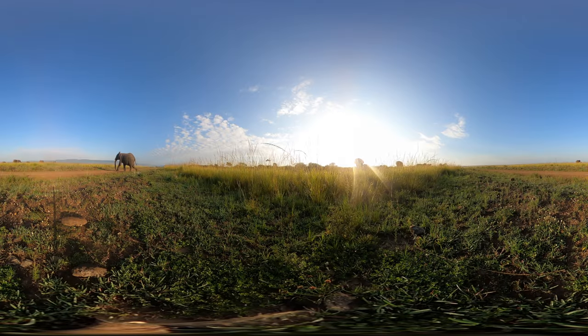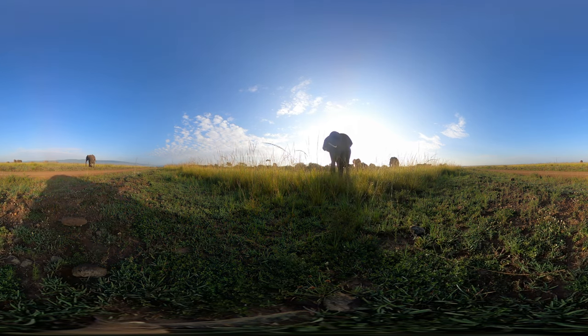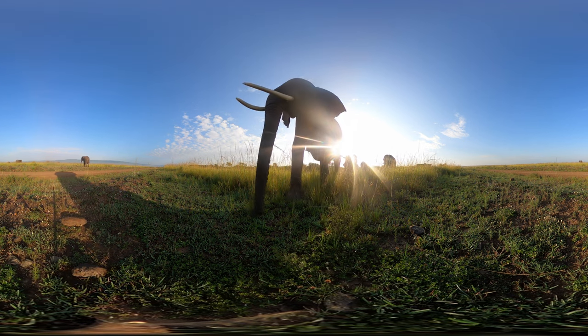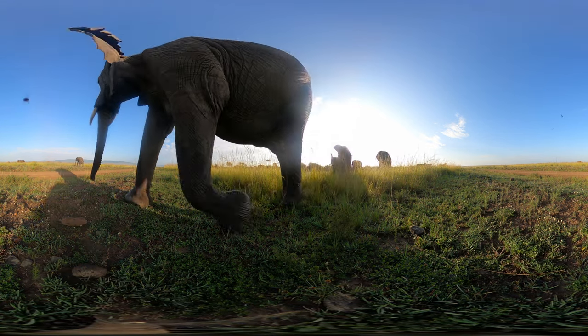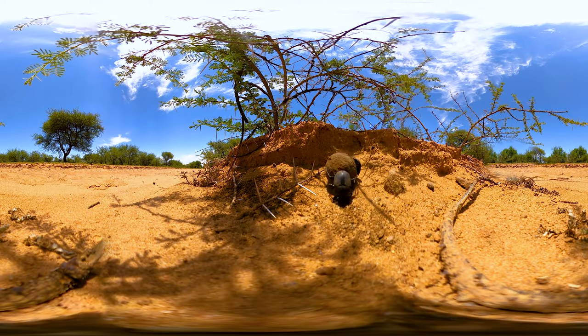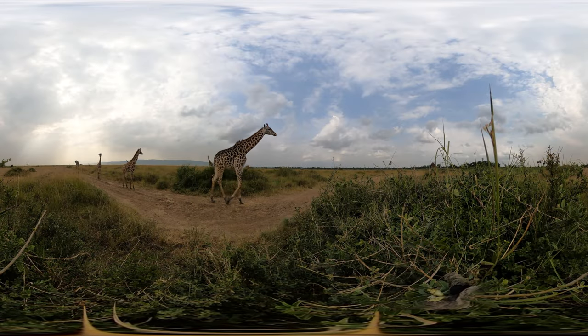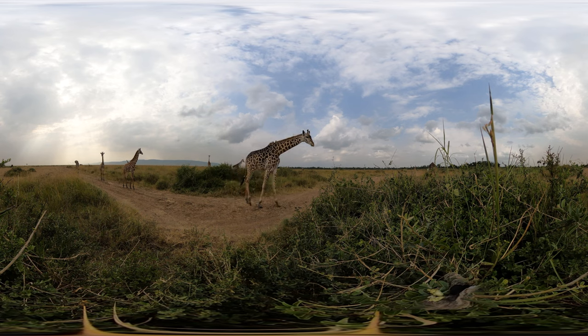Roughly 60,000 elephants live in Tanzania. They are a keystone species and function as ecological engineers. They knock over trees, opening up the savannah, disperse seeds, feed birds and beetles with their dung, create pathways for people and other wildlife, and much more. Without elephants, ecosystems would fail and all living things in that ecosystem would suffer.